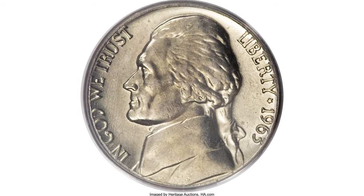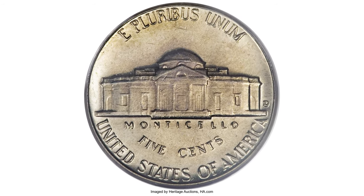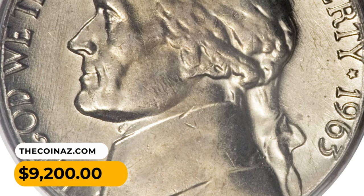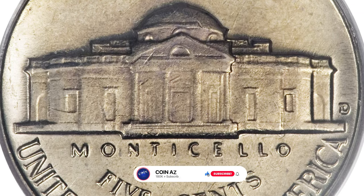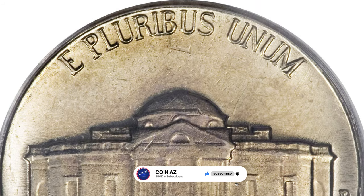Both sides have light gold toning with slightly reflective fields. According to Bowers, Full Steps examples are rarely seen, with a ratio of 1 to 3,000. This gem ended up selling for $9,200. Thanks for watching — make sure to hit the subscribe and like buttons below. Have a nice day!